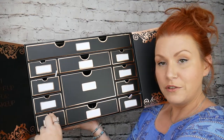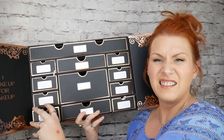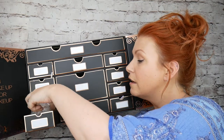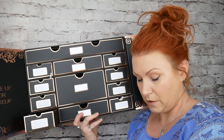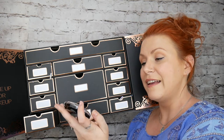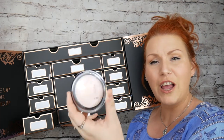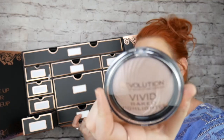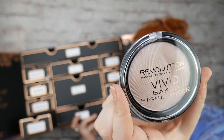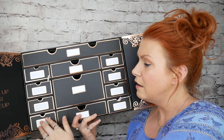Then in this little one over here — this is a Vivid Baked Highlighter and it's very much like a pinky shell colour. Can you see in there what that looks like? Really, really lovely.